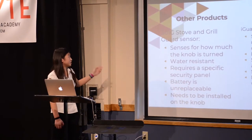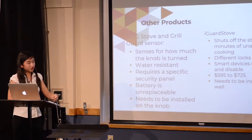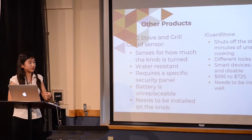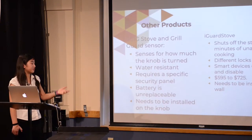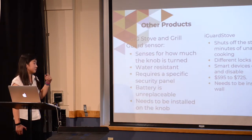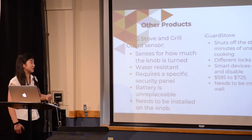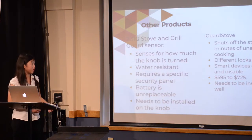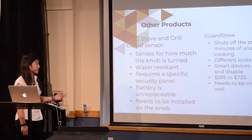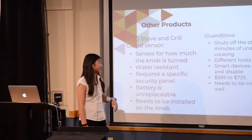One competitor product is the 2GIG Stove and Grill Guard Sensor. You install it inside the knob of a grill or stove, and instead of sensing for fire, it senses how much the knob is turned. It's water resistant and the battery lasts five years, but the battery is not replaceable and it requires a very specific security panel, so if you don't have that panel, you can't use the device.